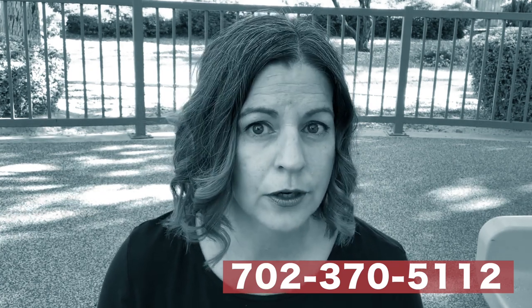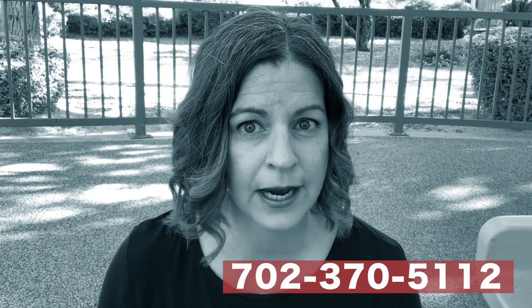If you're thinking about living in Summerlin, I've done a series of videos on all the different villages to help you find which one is best for you. If you're thinking about buying or selling a home in the Summerlin area, you can give me a call at 702-370-5112, or fill out the form in the description below. I am a local Summerlin expert and I live in the area.